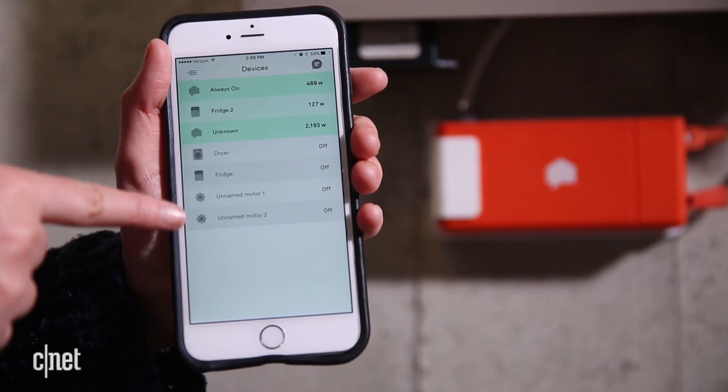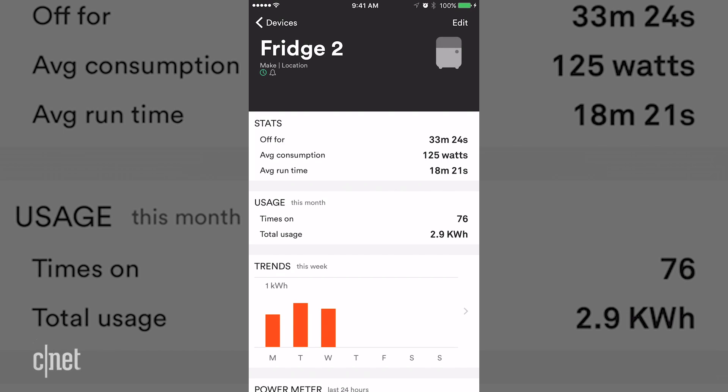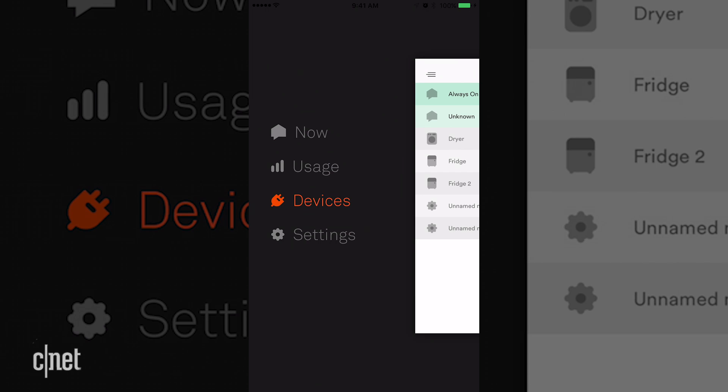After that, you can see real-time stats of your home's energy usage in the Sense app. Sense learns new devices over time and will shoot you an email letting you know it's identified your dryer or your fridge.